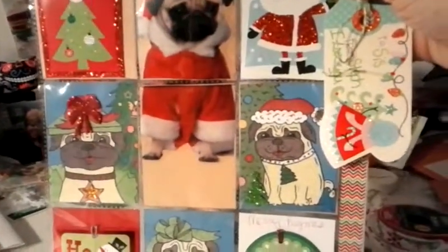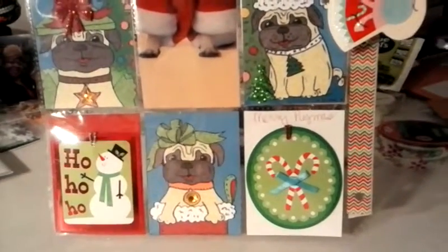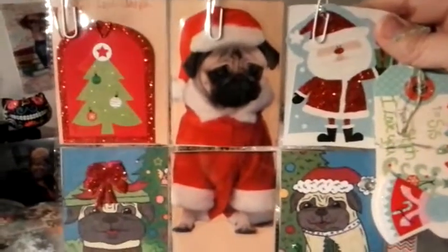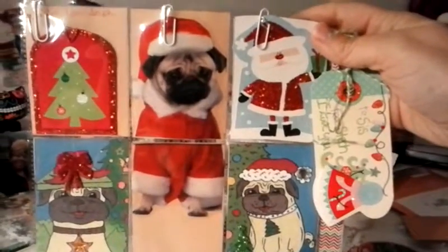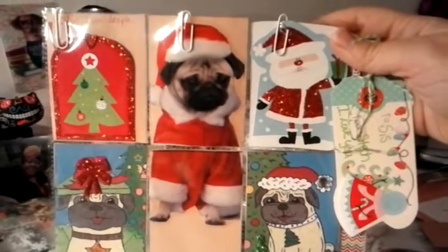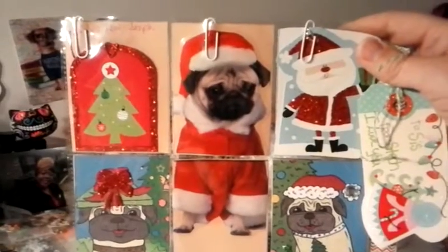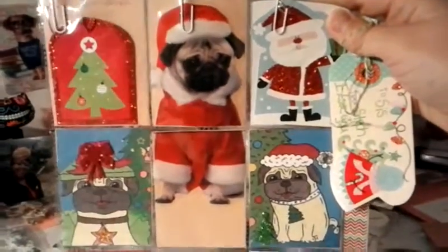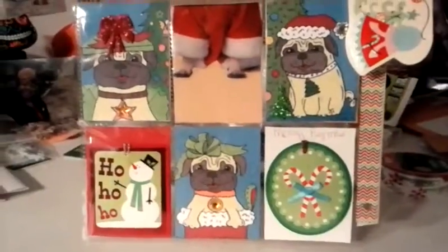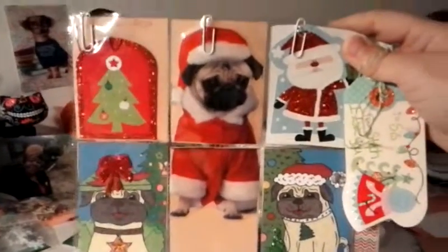I just wanted to share this with you all. This is something I made last minute because we're getting together tonight. I've told her I make pocket letters and I wanted to make her one. I want to make everybody in my family one, but she's the only person I'm going to have time to make one for today. This is for my sister — she loves her little pug. He's the cutest little thing.